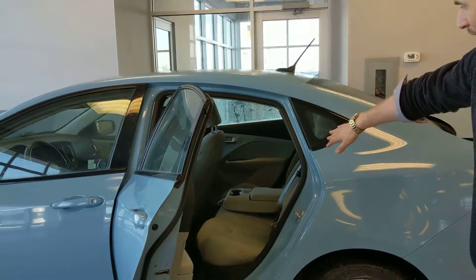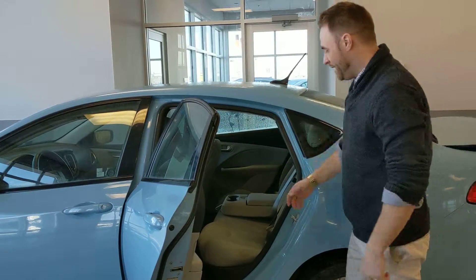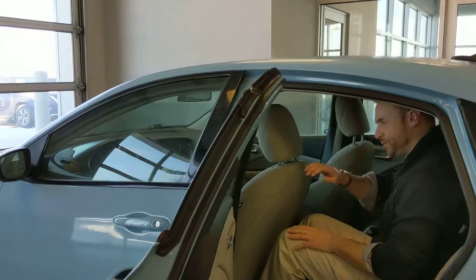In the back, it's very spacious. You have your cup holders. There's another door leading to the back, so for skis or whatnot. I'm almost six feet tall — lots of room for friends, for books, whatever she needs.